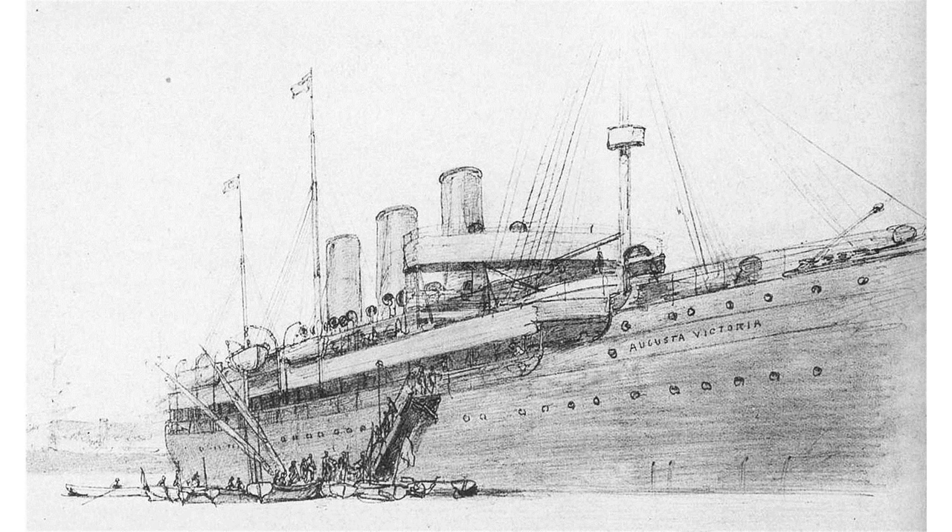Augusta Victoria was the first continental European liner with twin screws, which made her both faster and more reliable. In May 1889, her maiden voyage to New York broke a record, taking only seven days. In November 1889, Nellie Bly sailed to Southampton on the Augusta Victoria on the first leg of her 72-day race around the world.